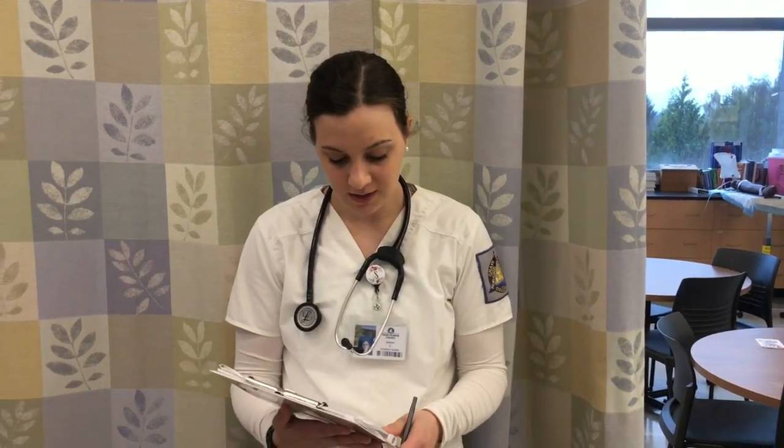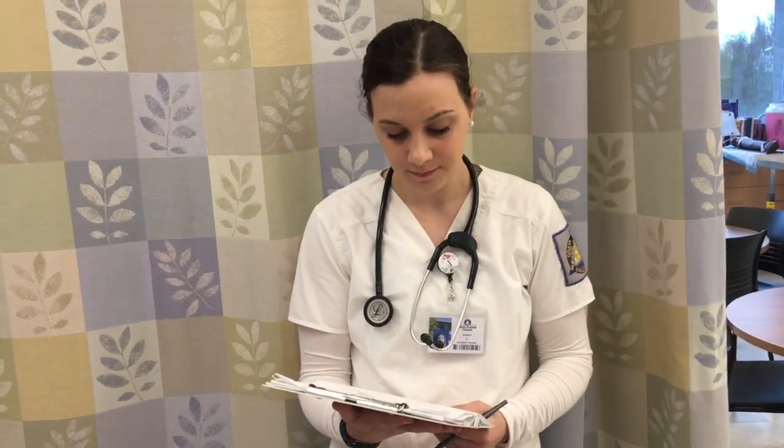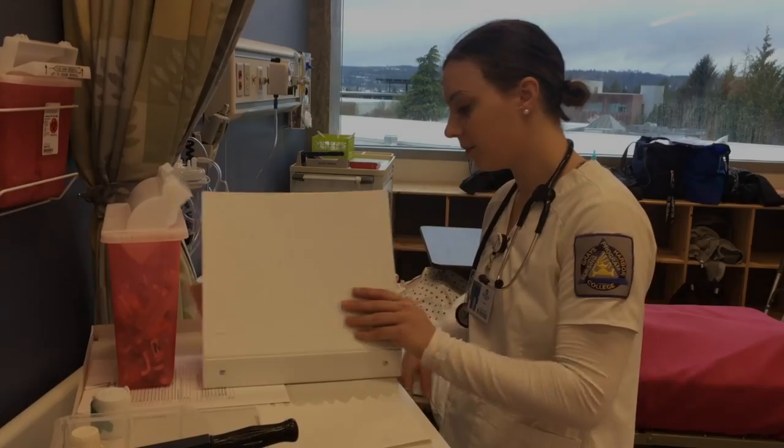Upon assessment, I found that my patient's blood pressure was 98 over 72. Respirations are 21, with rapid shallow breaths, wheezes located throughout the lung field, and coughing with deep breathing. Her O2 saturations were 92% and her pulse was 98. All right, orders.